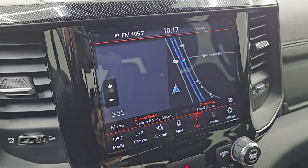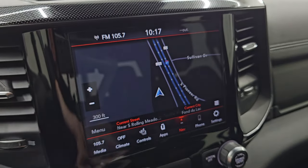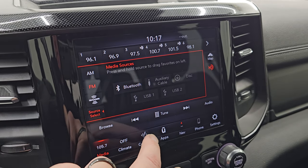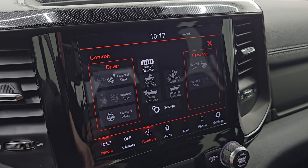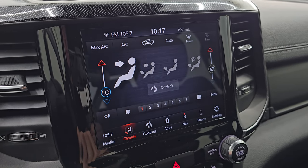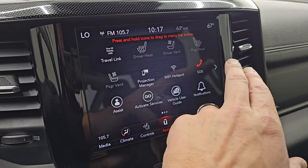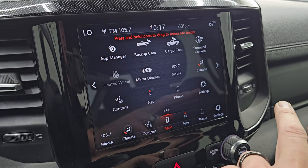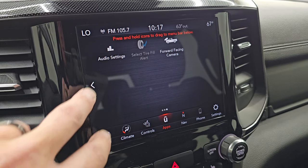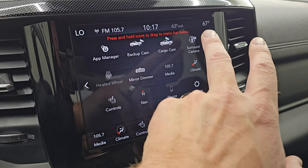It comes with the Uconnect 4C 8.4-inch touchscreen radio. It does have the factory navigation system — you can see that is working nicely. AM, FM, and Sirius XM radio capabilities. You also have your heated and cooled seat buttons and heated steering wheel button. You have climate controls including dual climate controls, and all your different apps including Projection Manager, where you can project your cell phone to the screen via Android Auto or Apple CarPlay.